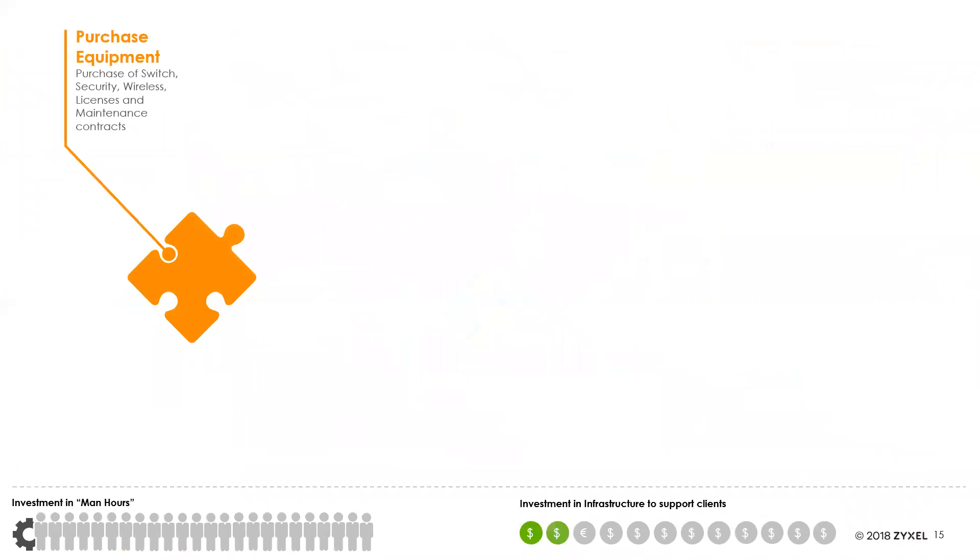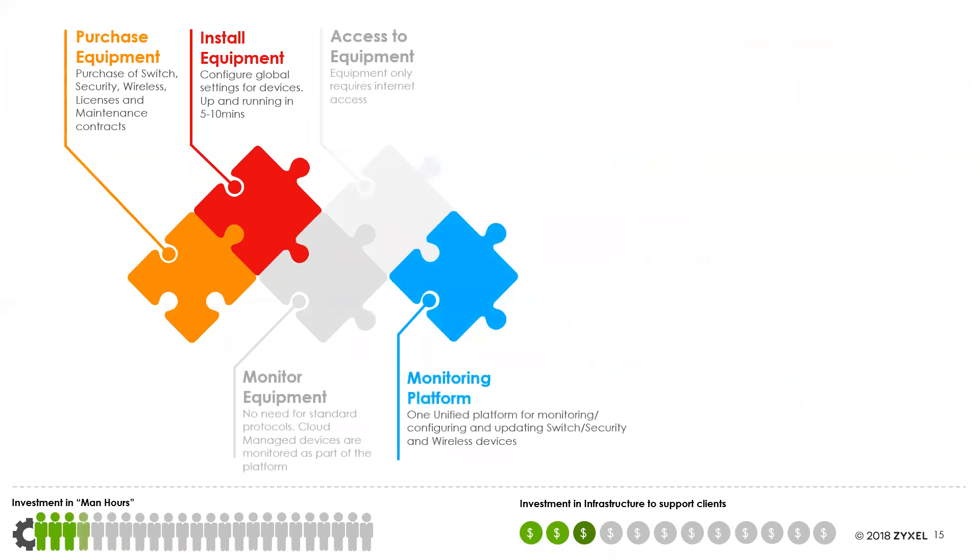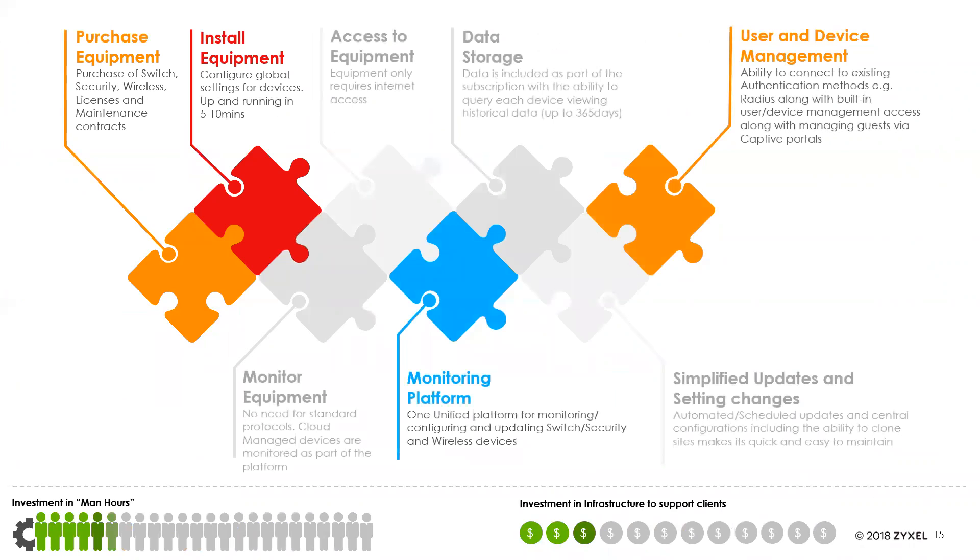With cloud managed networks, the investment for setup and infrastructure to support these clients is much lower. Monitoring equipment or access to the equipment itself is far less — it essentially doesn't exist. You just need to purchase equipment and install it. The monitoring platform is already there in the cloud, data storage is handled, and updates and settings are mass-managed through the cloud. Ease of deployment lets you start with one site and scale to 100 sites as you grow — you're only limited by how fast you can sign people up for the managed service.